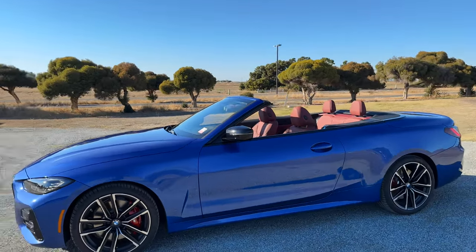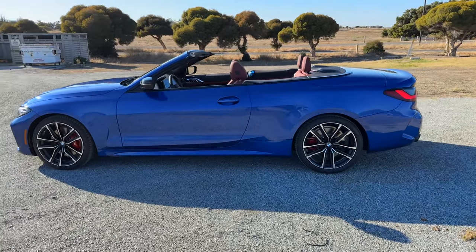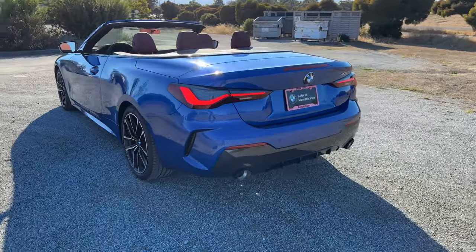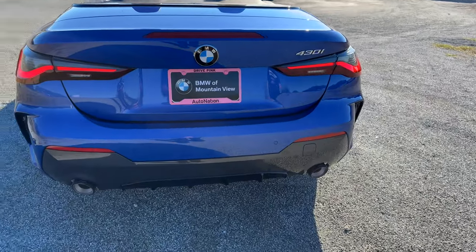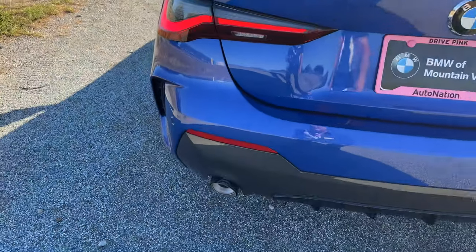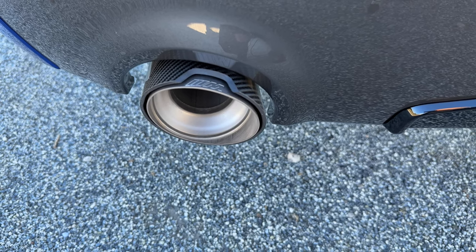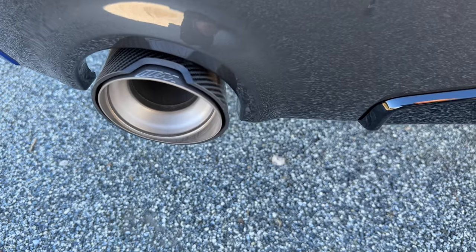We've got black mirror caps. Take a walk around Portimao blue out of direct sunlight and then into sunlight. Out back we've got our 430i badging in chrome. We added the M Performance exhaust for the 430i, so you get carbon fiber tips — which is why it's a little bit more expensive than the equivalent thing on, say, the M440i.